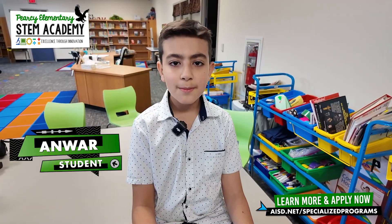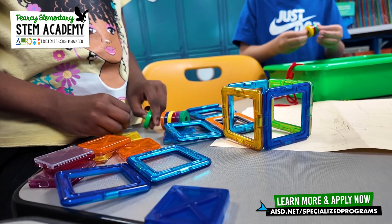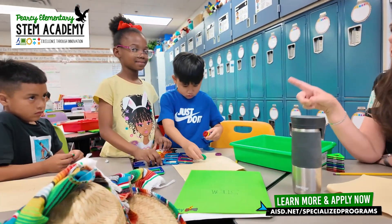Stand out with STEM. My favorite part about being here in Piercy is that there are many hands-on activities. A lot of our teachers are nationally certified STEM teachers, and so when they go to plan their lessons, they look through the real-world application and how that's going to benefit the students.